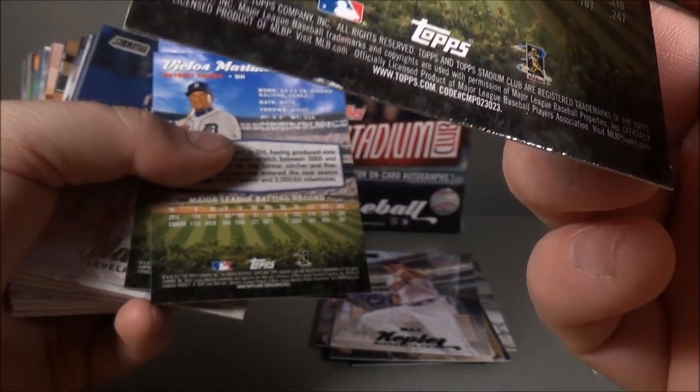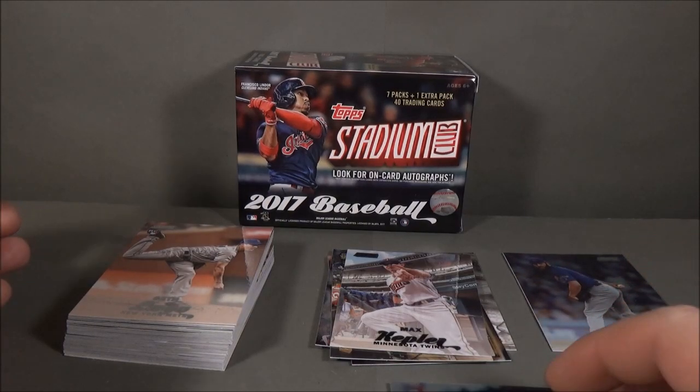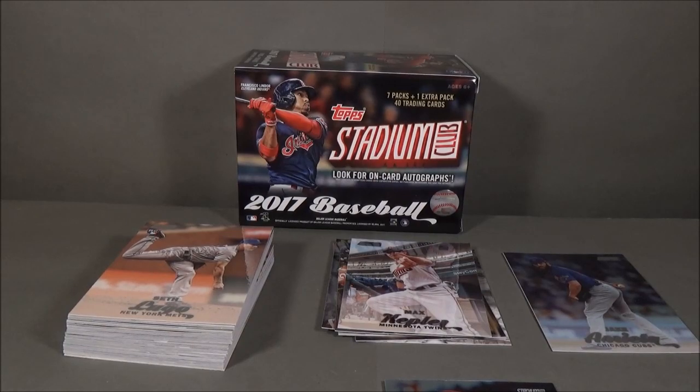Just pulled a card from the pack and look at that. 2017 Stadium Club — a few parallels here, not bad. It's Stadium Club; it's kind of hard to get really big hits out of it, especially in retail. But I hope you guys enjoyed the break — thanks for watching, stay tuned for the next one.